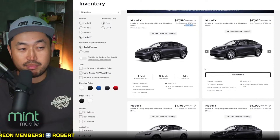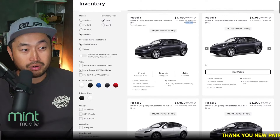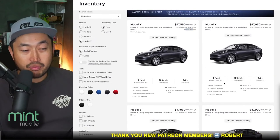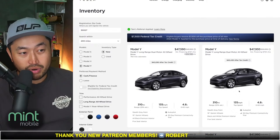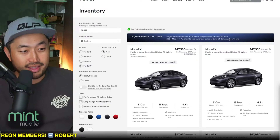And because those are demo vehicles, they're still non-registered to anybody, so they should still qualify for the full $7,500 federal tax credit and still be considered a brand new vehicle. So you can register and be the first owner, even though they might have some mileage on there.